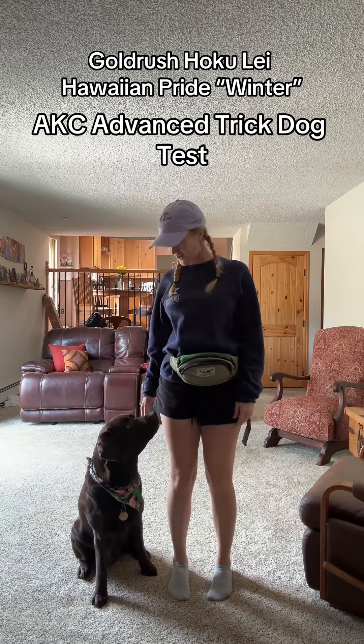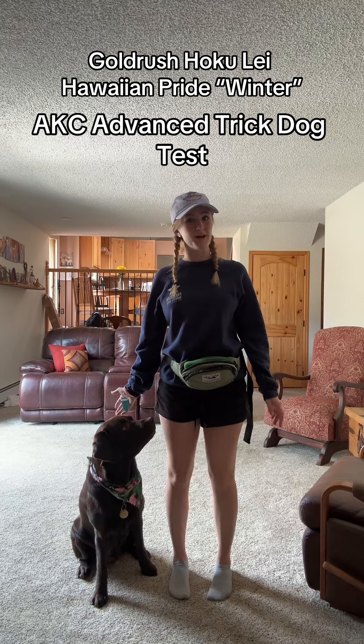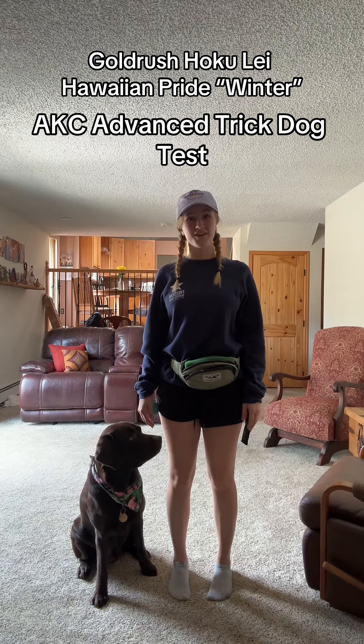Hi, I'm Kendall and this is Winter, also known as Gold Rush Hokulei Hawaiian Pride, and this is her AKC advanced trick dog test.